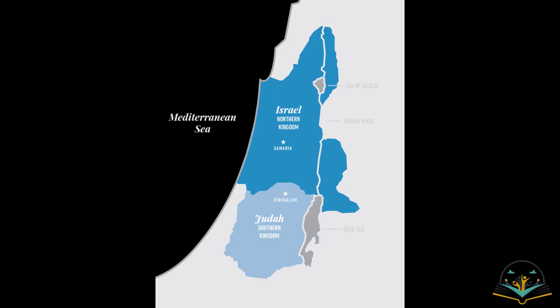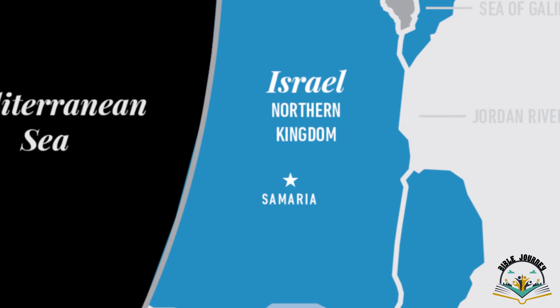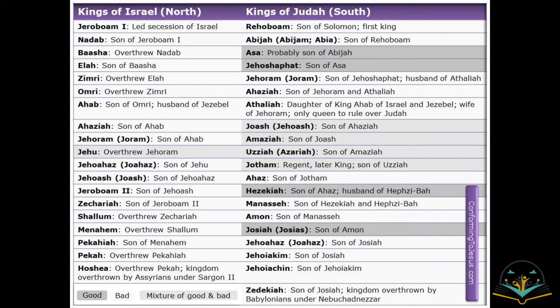The 12 tribes are divided into two. Ten tribes form the northern kingdom of Israel, and Judah and Benjamin form the southern kingdom whose capital city is Jerusalem. Rehobam, the son of Solomon, becomes king of Judah, and Jeroboam becomes king of Israel — the ten tribes. If you see the map, the dark blue color is the kingdom of Israel in the north and the light blue color is the kingdom of Judah in the south with Jerusalem as its capital.